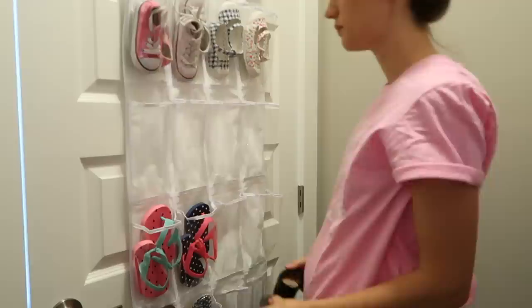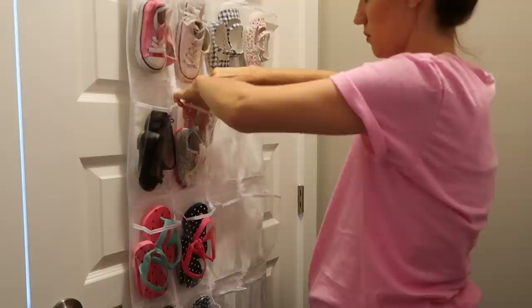For Emerson's shoe organization, the best solution I found was an over-the-door sorter, so I will link this one in the description box for you guys.